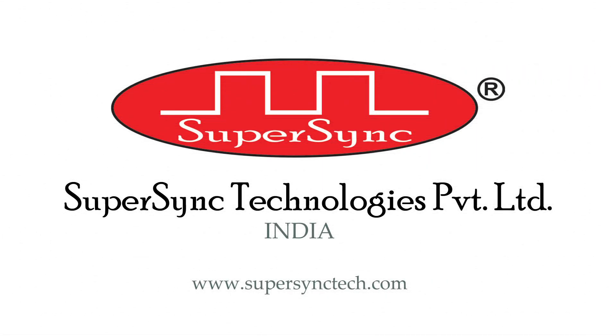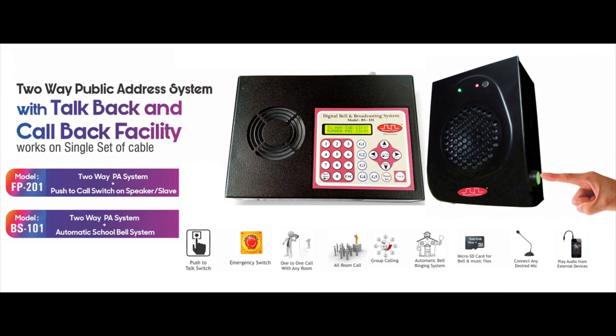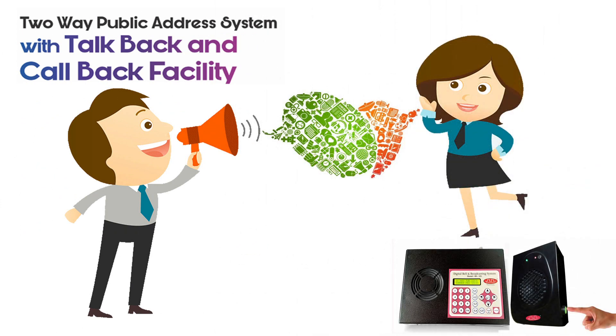Hi, I'm Raveena, a team member of SuperSync Technologies Pvt Ltd. Today I am here to demonstrate the working of model FP201. It is a two-way public address system with call back and talk back facility. The system facilitates the user to conduct an effective two-way communication between two points in half-duplex mode within a building.